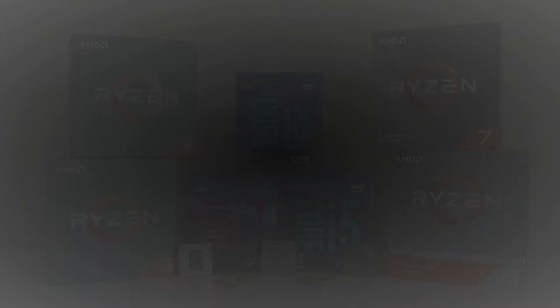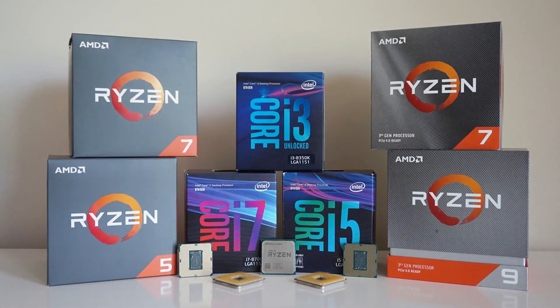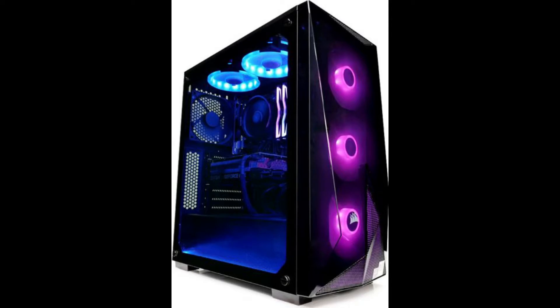Hello friends, welcome to Prodhut YouTube channel. In this video, we are going to explain the buying guide to pick the best CPUs in India for gaming.